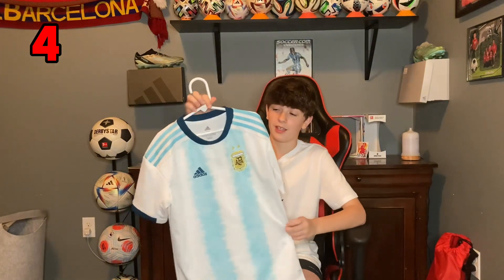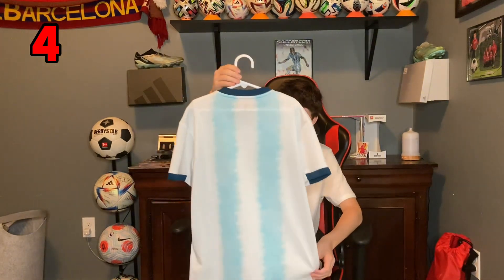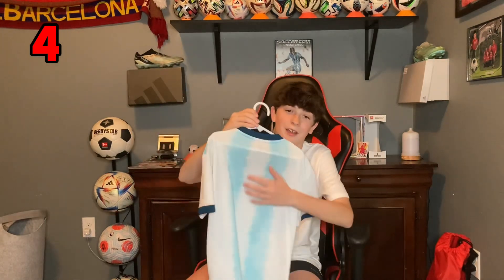This next one is the Argentina 2019 home jersey. It's really clean, looks good. Sadly this one does not have Messi on the back, but I'm looking to print that on the back soon. This one's really nice though.